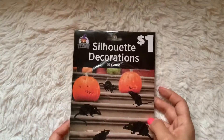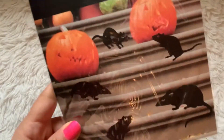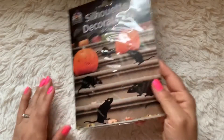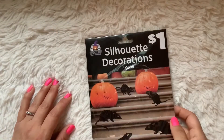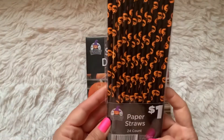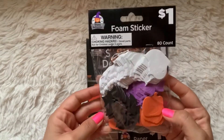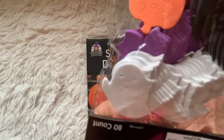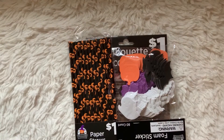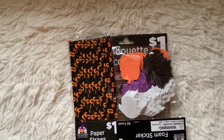I picked up these silhouette decorations of rats — I thought I could use them for decorating packages to ship out, for a dollar. Then I grabbed these adorable jack-o'-lantern paper straws. I also grabbed some foam stickers with bats, ghosties, and purple spiders. I thought I could maybe glue some of those on pencils for my kids, or make some embellishments with them.